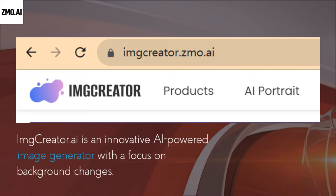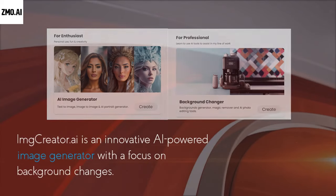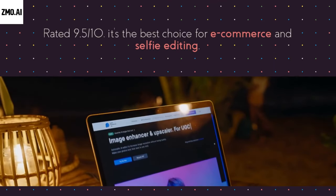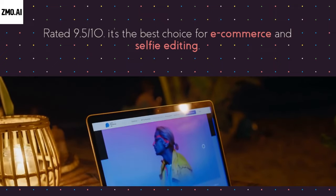ImageCreator.ai is an innovative AI-powered image generator with a focus on background changes. It offers accurate background removal, a wide range of templates, and a free trial. Rated 9.5, it's the best choice for e-commerce and selfie editing.